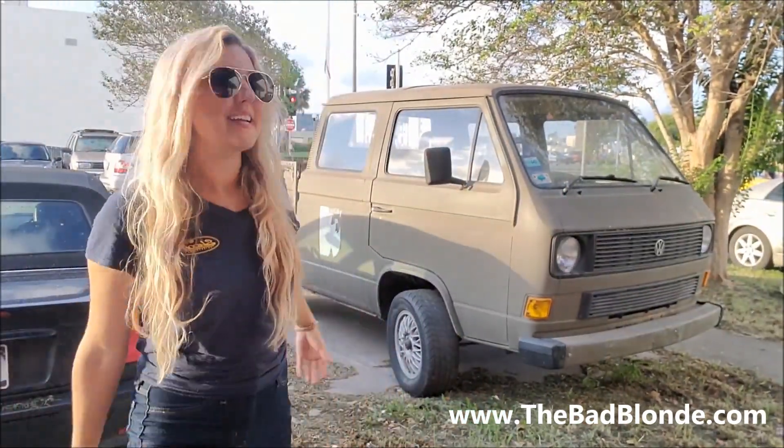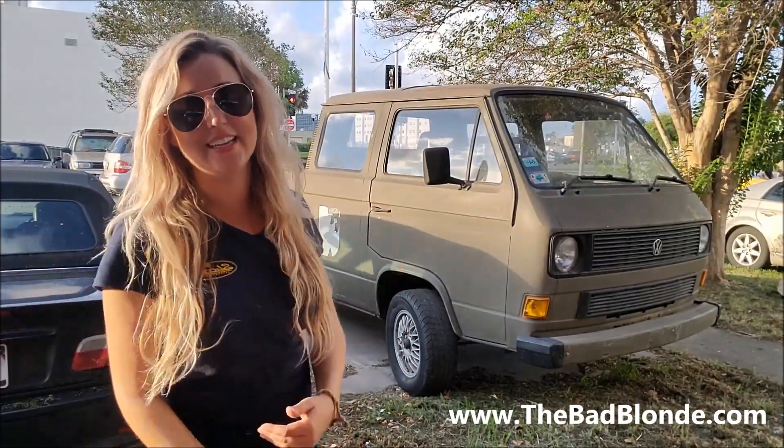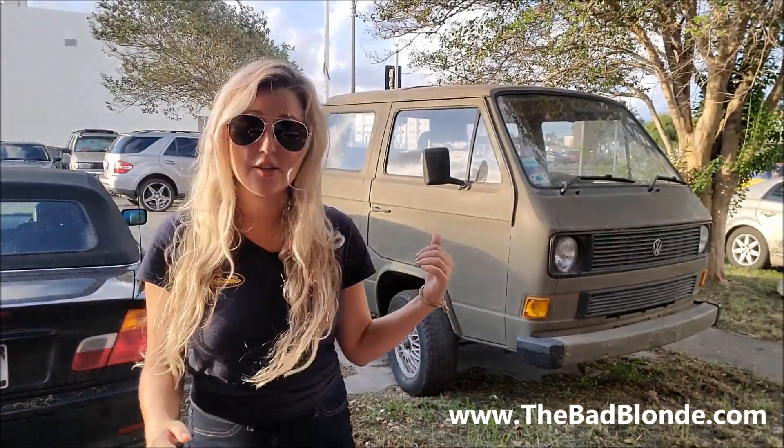Look what I have right behind me — it is a 1986 Volkswagen Vanagon pickup. I love this because I love funky vehicles, and this is positively funky. In 1980, that's when Volkswagen came out with the T3, the successor to the very well-liked and popular T1 and T2 models.